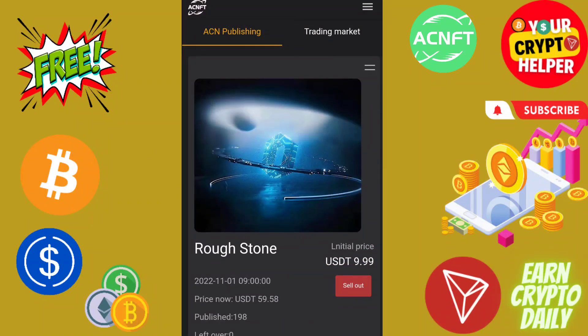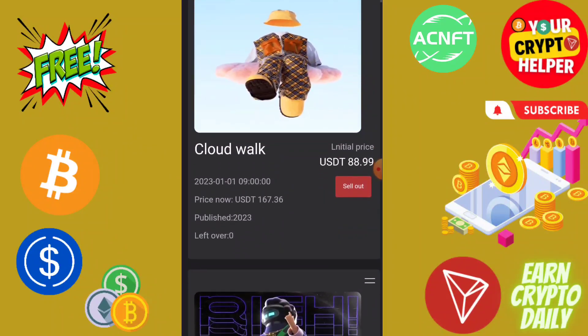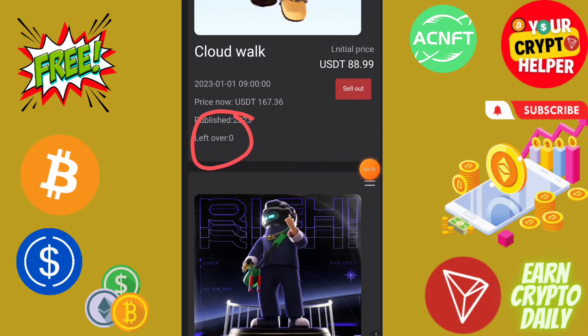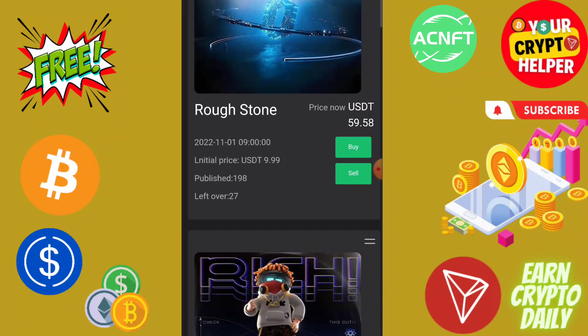This is SCN Publishing and this is the Trading Market. You need to choose the Trading Market before you buy or sell NFT. Every NFT has a limited time. You can check the initial price and the leftover price. If you buy an NFT at 31.29 USDT and hold it, you can sell when the NFT price increases. The initial price was 9.99 and people can sell up to 31.29 — that's a huge profit.